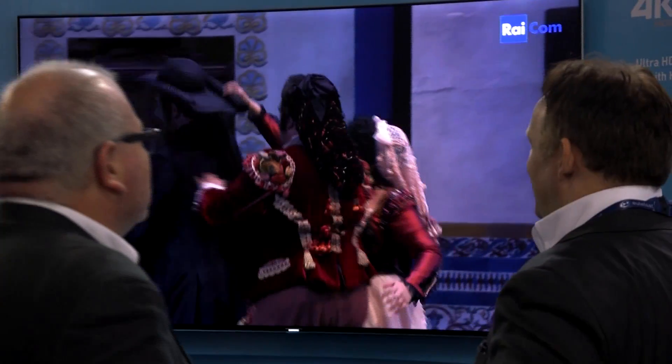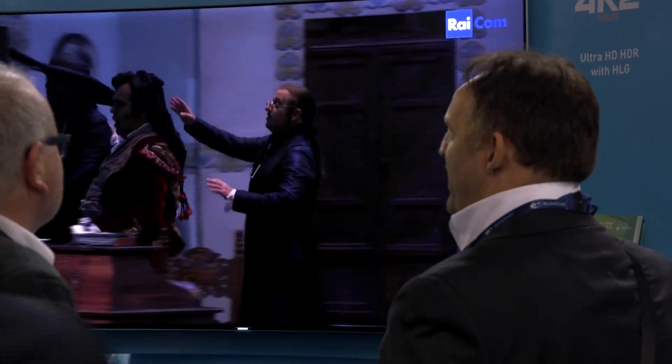The screen behind me is showing images of the channel called OutBird 4K2 High Dynamic Range Hybrid Log-Gamma, which we launched on the occasion of the IBC in Amsterdam.